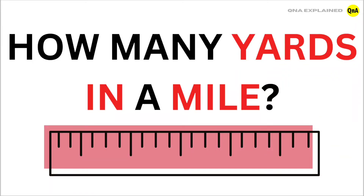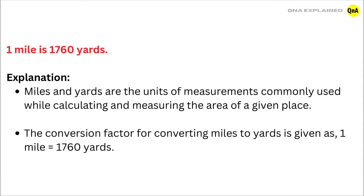How many yards in a mile? A mile is 1760 yards. Miles and yards are the units of measurements commonly used while calculating and measuring the area of a given place. The conversion factor for converting miles to yards is given as: 1 mile is equal to 1760 yards.